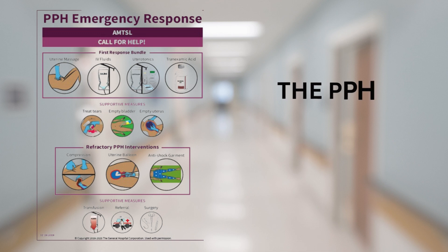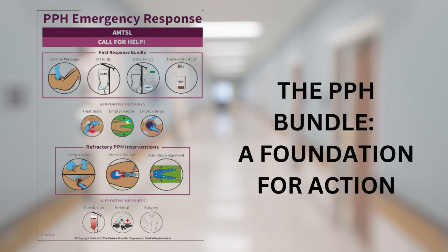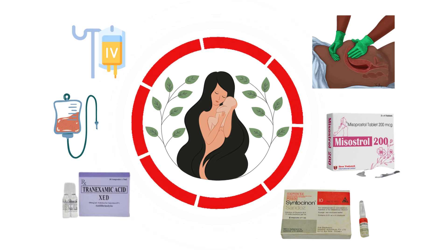The PPH bundle is a cornerstone of PPH prevention and management. It encompasses a series of evidence-based interventions, including active management of the third stage of labor, uterotonics, and fundal massage. By diligently implementing the PPH bundle, healthcare providers can significantly reduce the incidence and severity of postpartum hemorrhage. Remember, prevention is key.